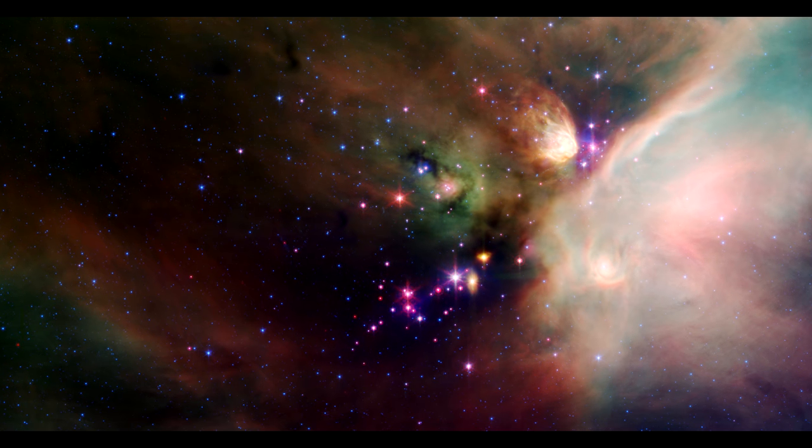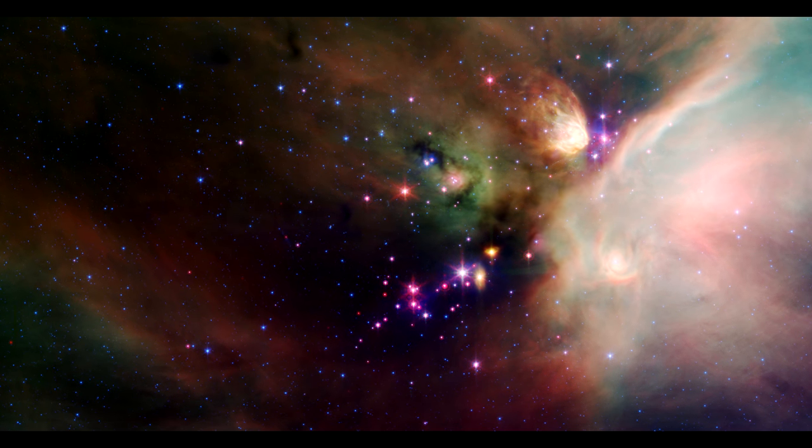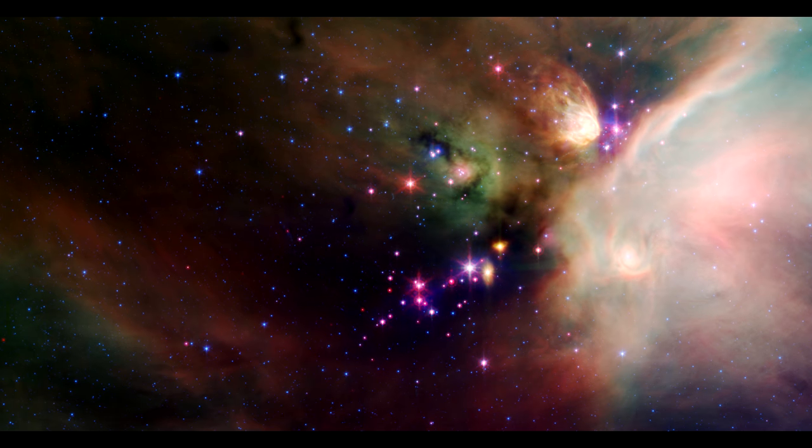And that's very young compared to some of the universe's oldest stars, which are 12 to 13 billion years old.